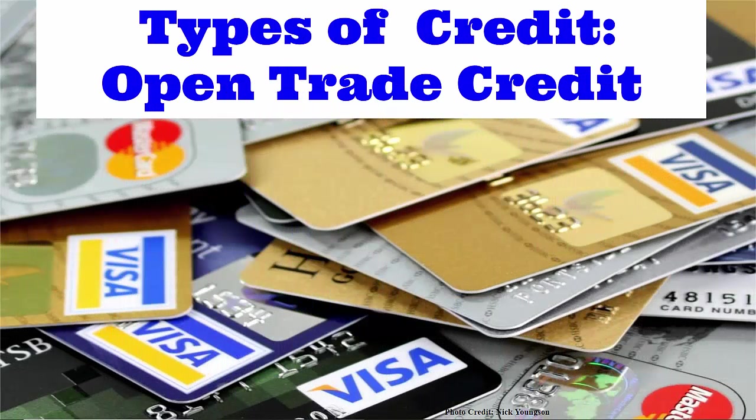Types of Credits: Open Trade Credit. I told my father that you are doing a good job with me. Thanks. It seems I may get a promotion soon. I don't know about that. I only know that he is very happy about it. Okay then, let's continue to make him happy.